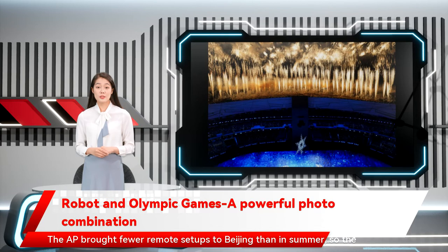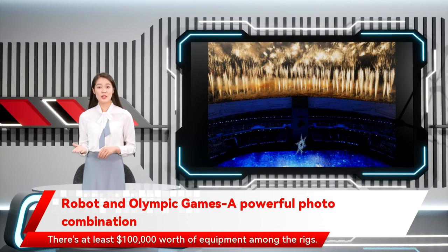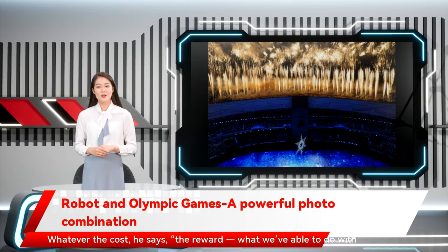The AP brought fewer remote setups to Beijing than in summer, so the photography staff had to choose the sports where the tech would pay the most dividends, Philip says. There's at least $100,000 worth of equipment among the rigs. Whatever the cost, he says, the reward — what we've been able to do with them — has been worth it ten times over.